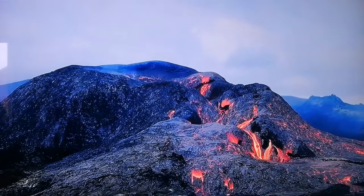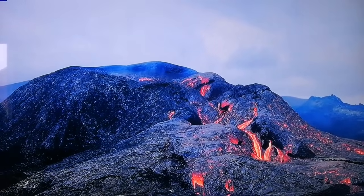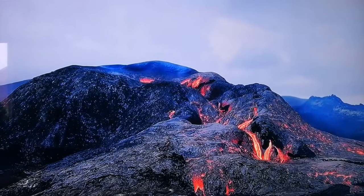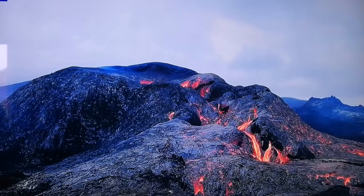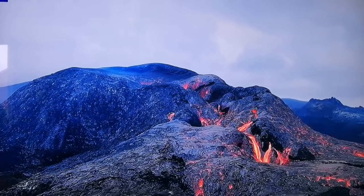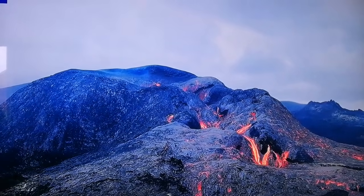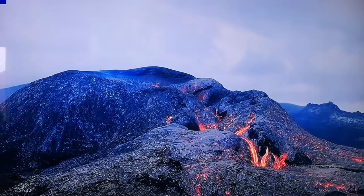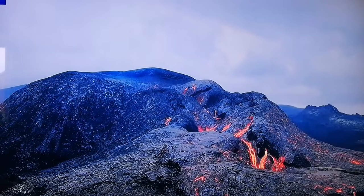That area is expanding — this is a Mid-Atlantic Ridge, practically exposed at the surface. When it expands, the left and right sides are getting separated from each other. It removes the pressure, and the pressure removed melts the magma. Magma is not molten — when magma melts it becomes lava. And then it erupts. The pressure is removed and, like a pressure cooker, it erupts.